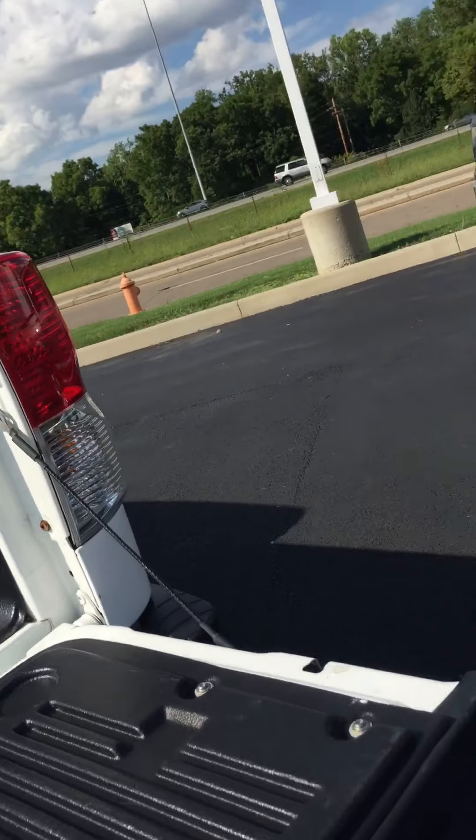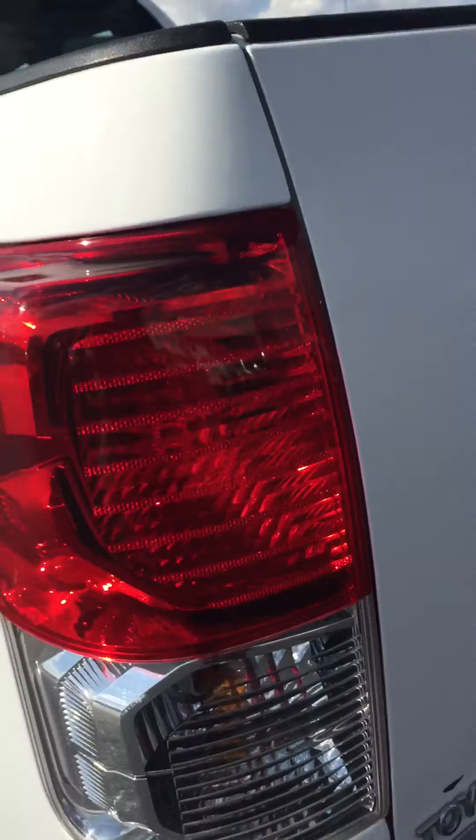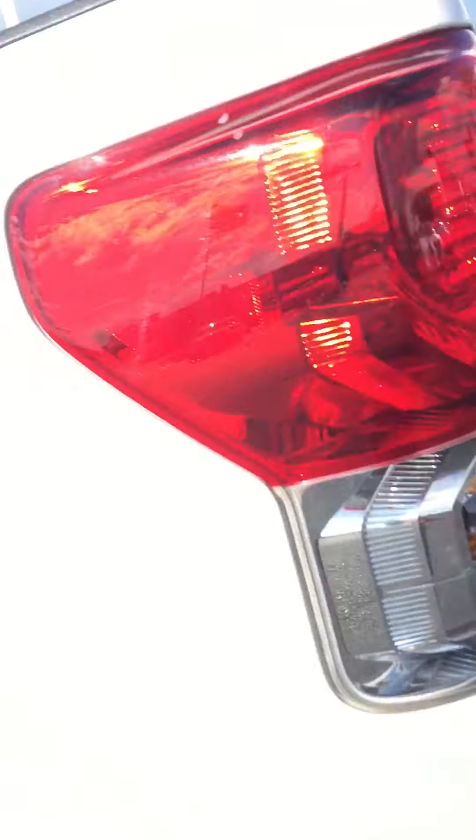Got your hitch on there and a receiver for your wiring. There's a bedliner in there — the Toyota bedliner. And a slow-drop tailgate, which is a really nice feature.